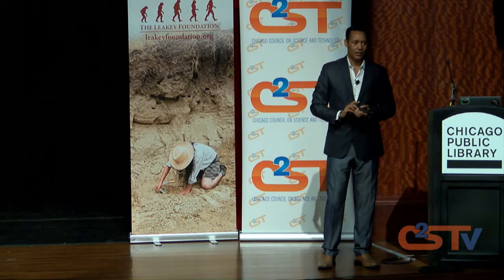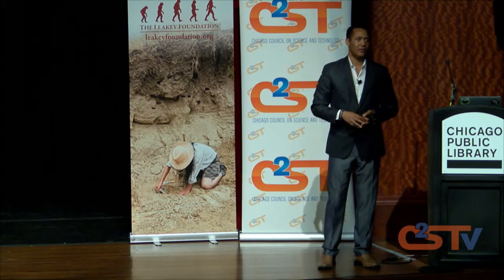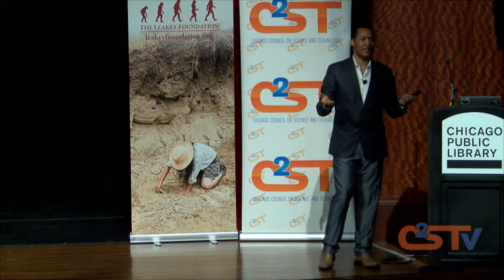Short of evidence of carnivores and scavengers, and short of the fact that she was not transported over a long distance — otherwise she would have been completely fragmented — we surmise that maybe she drowned or a sudden flood caused her death. But as a scientist, my answer should be: I don't know. That would be my hunch.